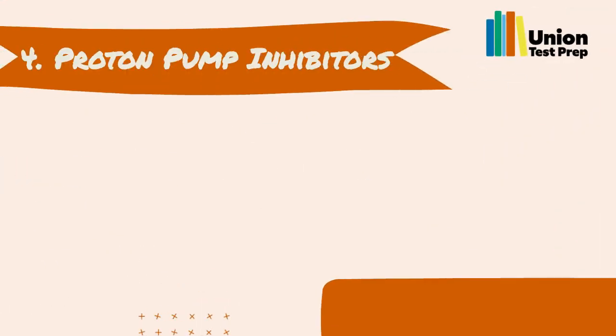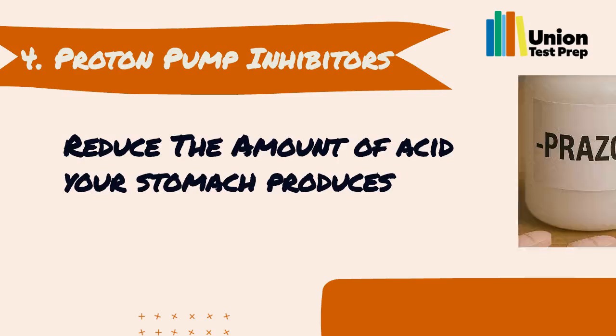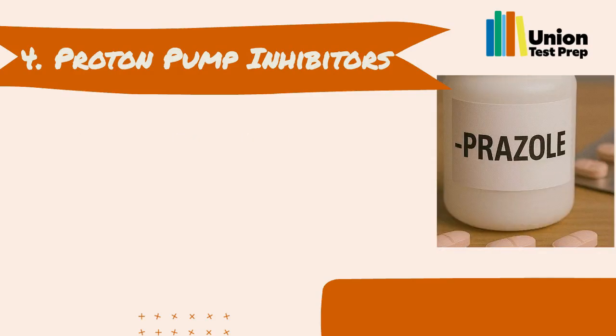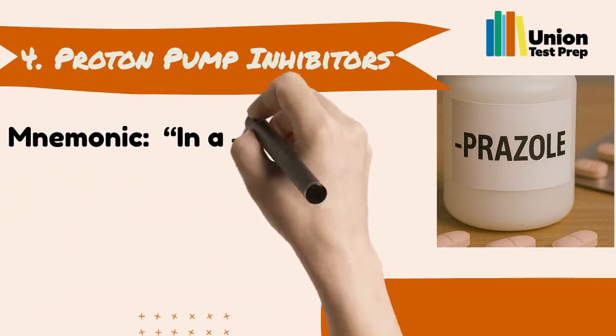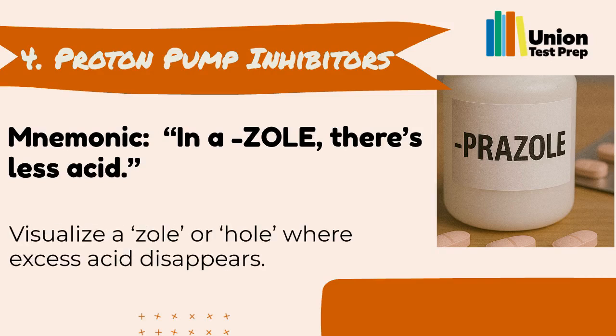Number 4: Proton Pump Inhibitors. Proton pump inhibitors reduce the amount of acid your stomach produces. Their names end in 'prazole.' You can remember them with the mnemonic: 'In a zole, there's less acid.' Visualize a zole — or hole — where excess acid disappears.